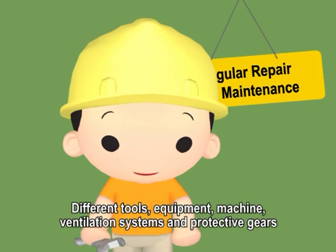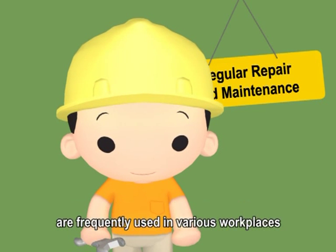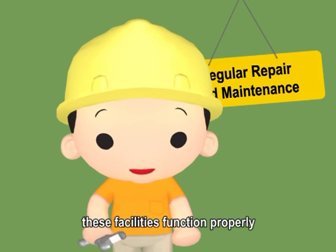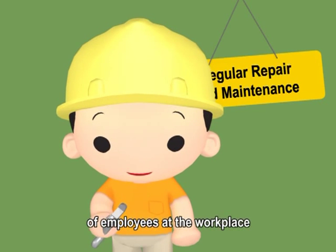Different tools, equipment, machines, ventilation systems, and protective gear are frequently used in various workplaces. Regular repair and maintenance can ensure that these facilities function properly to safeguard the occupational health of employees at the workplace.